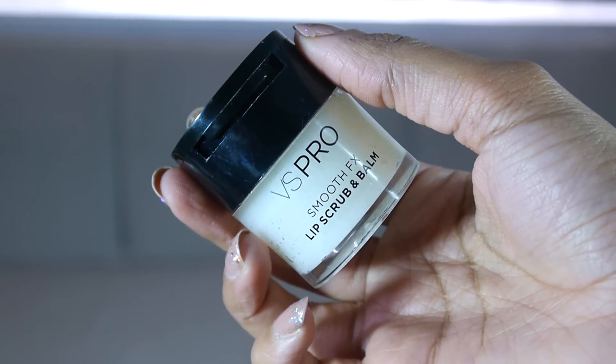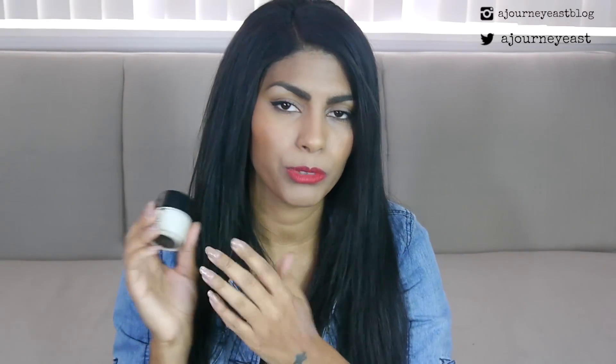Next is the Victoria's Secret Pro Smooth FX Lip Scrub and Balm, which I really love. It has an exfoliating lip scrub on one end and a very hydrating lip balm at the top. What I do with it — this might be a little weird — is I use the scrub just as a scrub, but I've been using the lip balm a lot on my cuticles. I'll use it at the beginning of the day when I'm first putting on my makeup, and then use the excess and rub it into my cuticles. If you're traveling, lip balm works just fine on your cuticles and even your hands, so you might not need to bring cuticle oil.